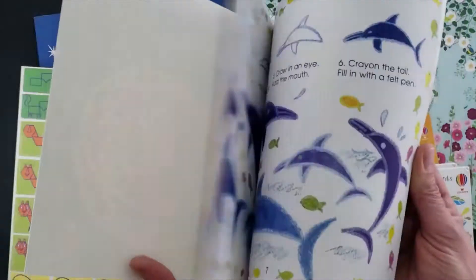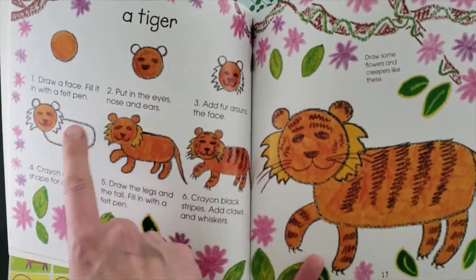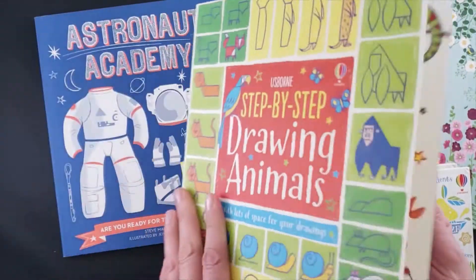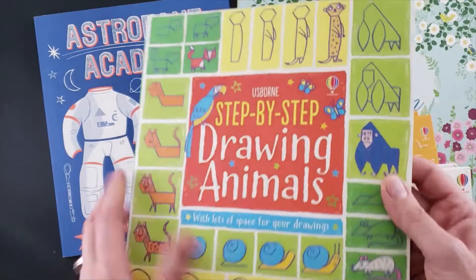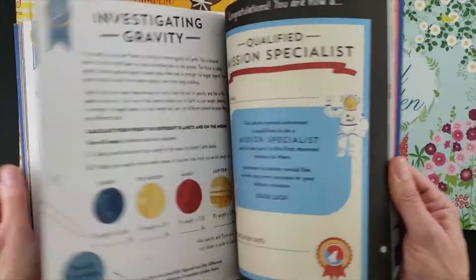Let's talk about some brain-building books that are also boredom busters. Here we have art books. Isn't it great to build confidence when you know how to actually draw a tiger step by step? All of our art books are always illustrated step by step, and in this one you actually draw in the book, which then makes the book a memory book for later.